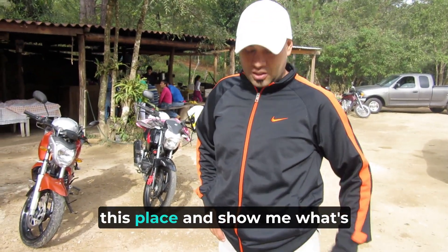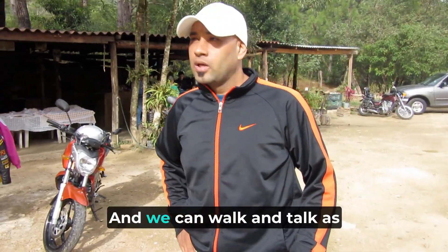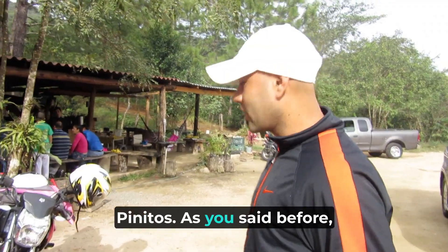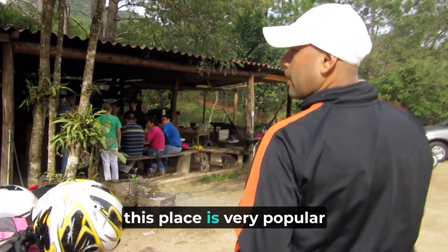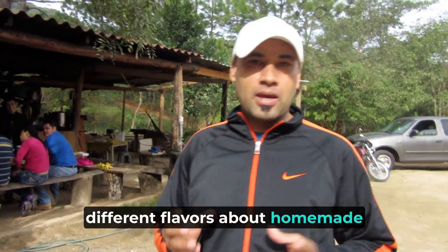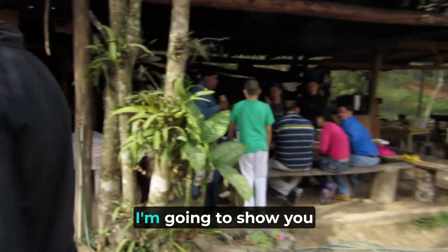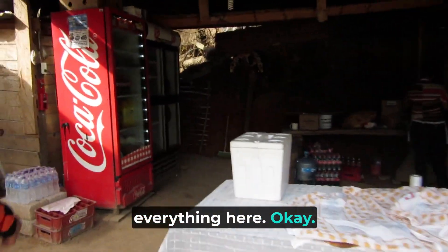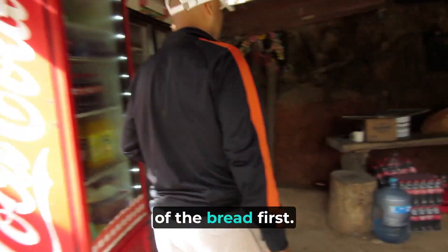So tell me a little bit about this place and show me what's being made here and we can walk and talk as well. Welcome to Panaderia Los Pinitos. This place is very popular because they do a lot of different flavors of homemade bread, and it's delicious. I'm going to show you how they make everything here and show some of the bread. First, we're going to show them how they knead it.